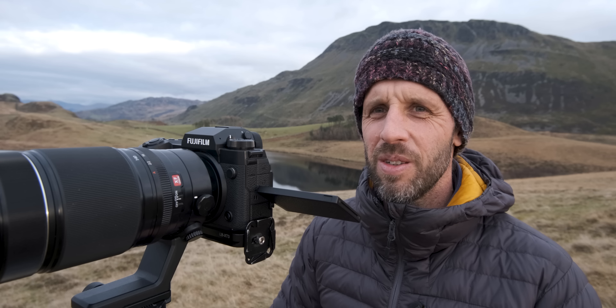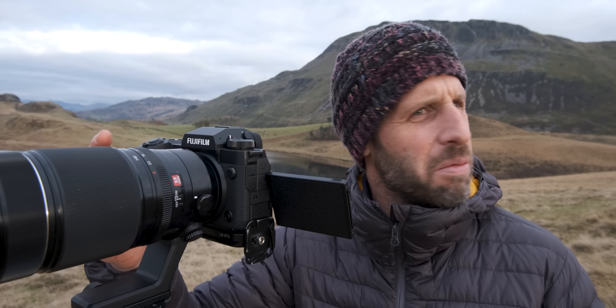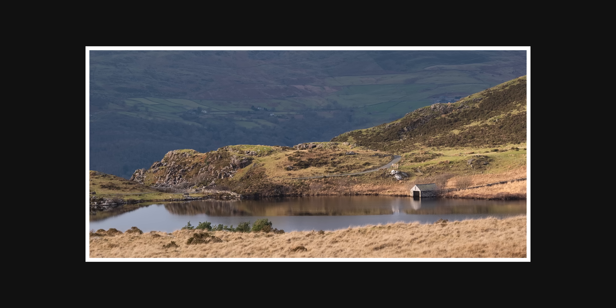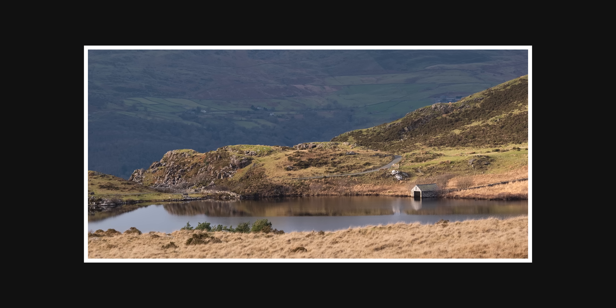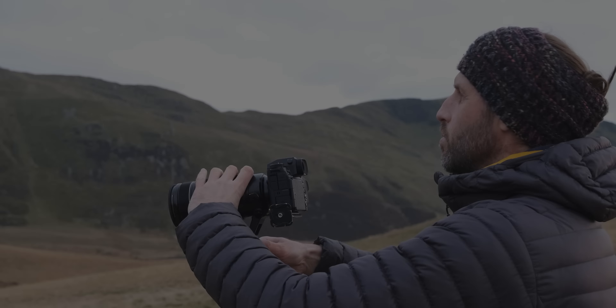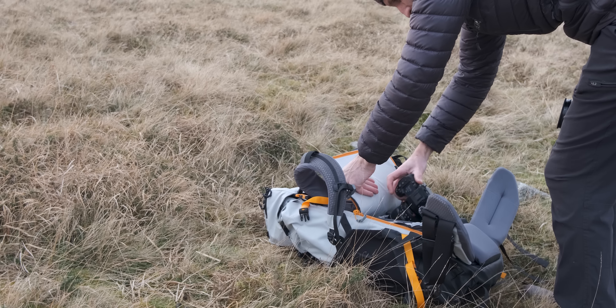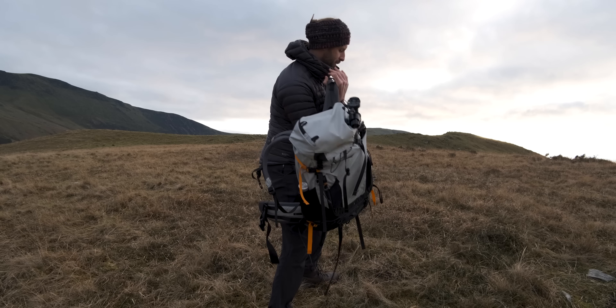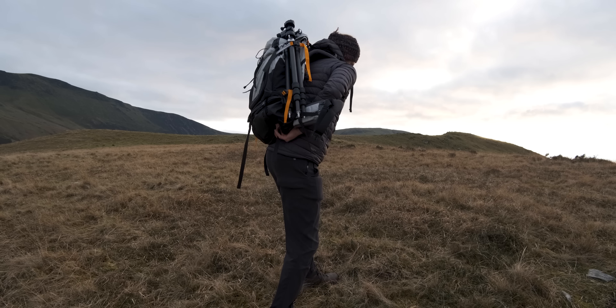There is a little bit more light now, so maybe something's going to happen. It'd be great to get a sunset shot tonight. I think we managed to bag a couple of different telephoto shots up there, and I'm keeping my fingers crossed for some nice light this evening.